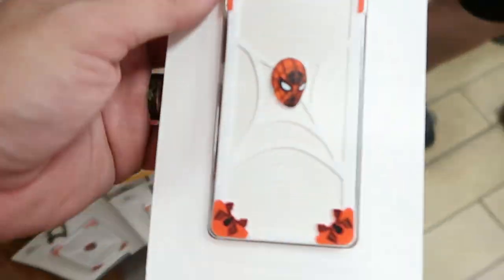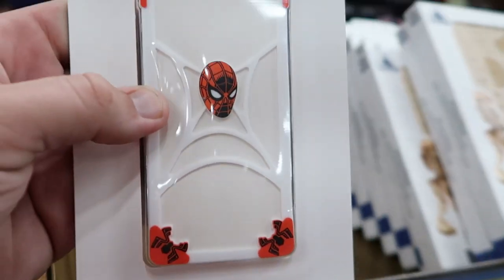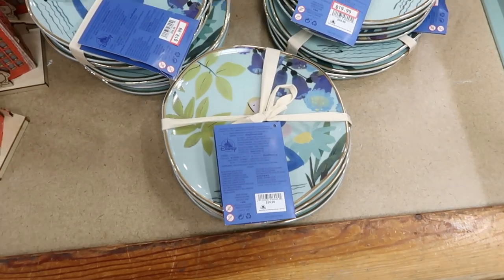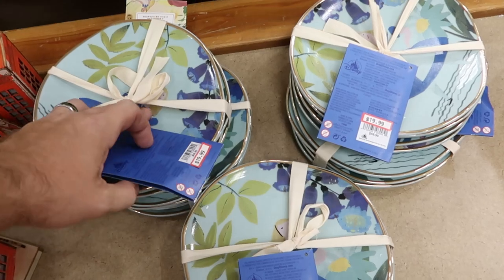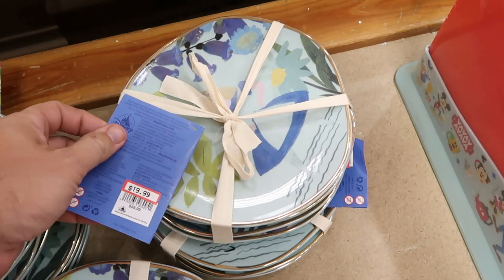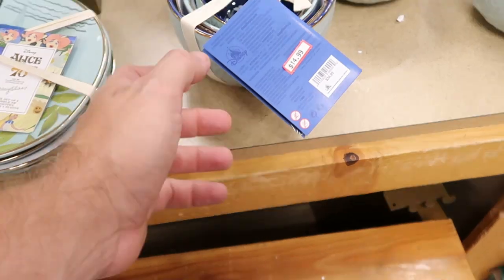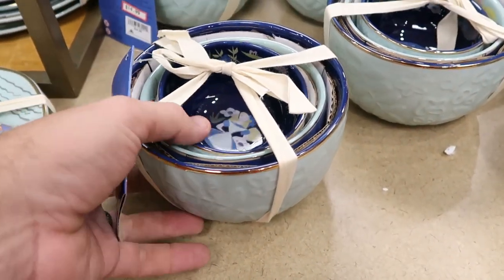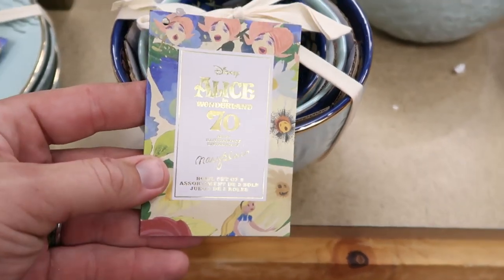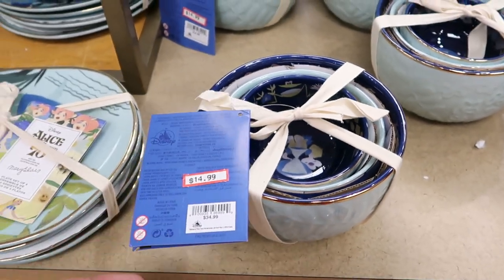There's a Spider-Man Marvel silicone phone case for $10.99, originally $25. For fans of the Mary Blair Alice in Wonderland collection, there's still quite a hefty load — they have a four-pack of plates for $19.99, originally $60, and smaller mixing bowls featuring Alice for $14.99, originally $34.